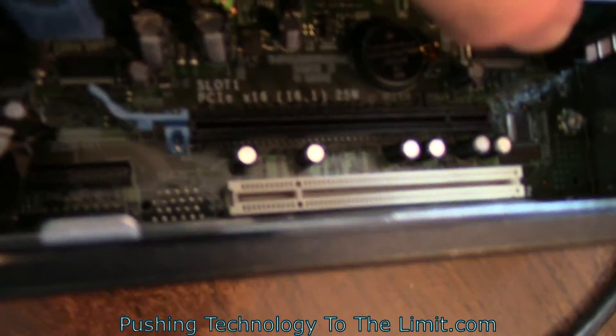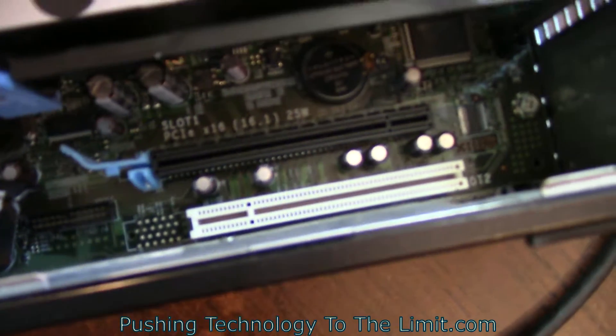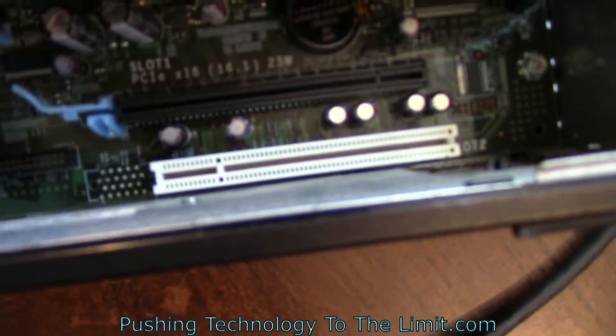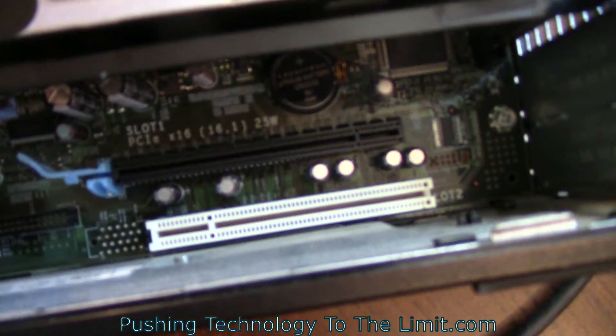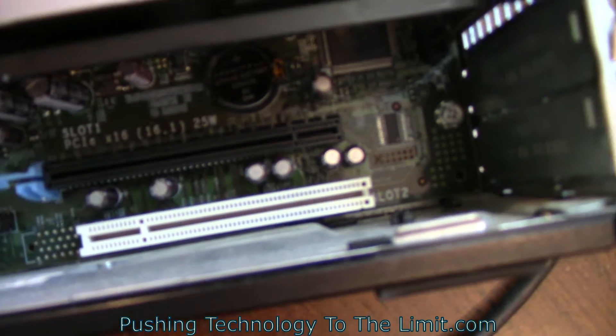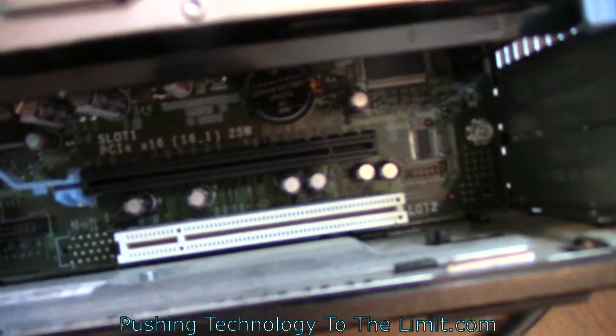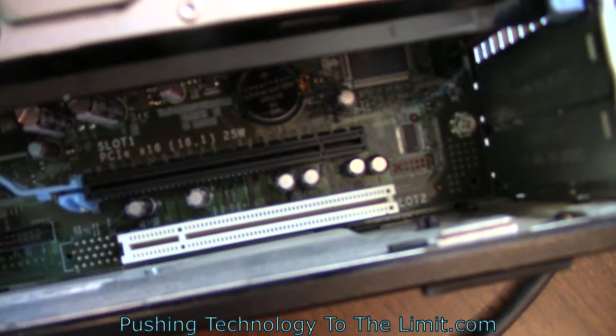Down here is an expansion slot. I can't remember what that black port is called, but this other one is a PCI slot, and you can put network cards and stuff in. But this thing is so small, you can't even use it.